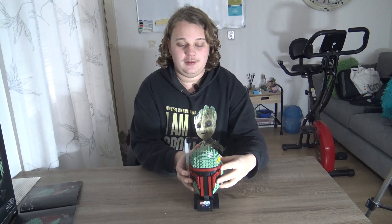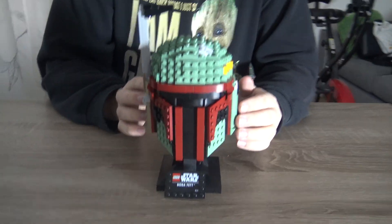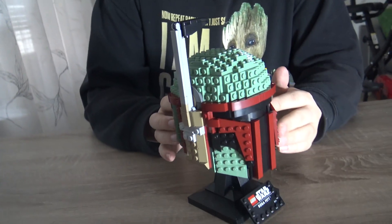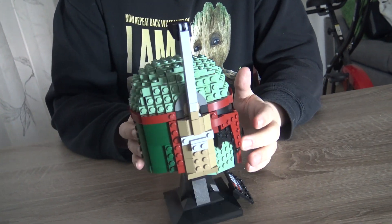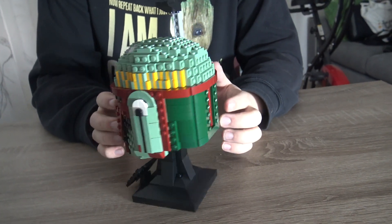Welcome back with a brand new morning — we're going to show what we built earlier today. Let's get it out and have a full showcase. This, my friends, is the amazing Boba Fett helmet.